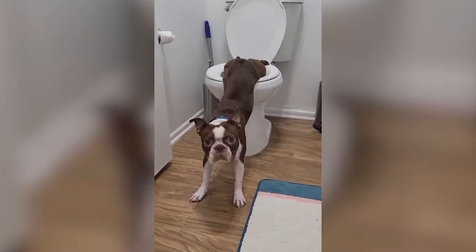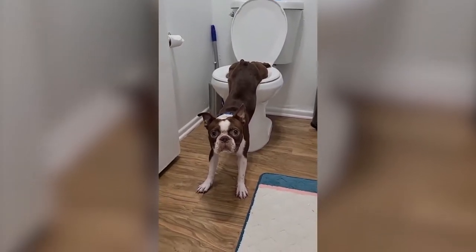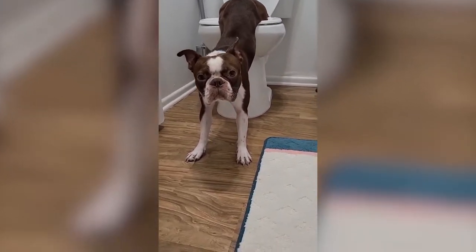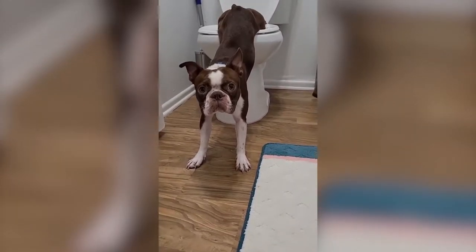When Denario's human asks him what he's doing, the dog answers with a very loud noise. That loud fart is the dog's way of saying, "Give me some privacy, human." Now, there's one question that every human viewer wants to know: does Denario know how to flush the toilet?